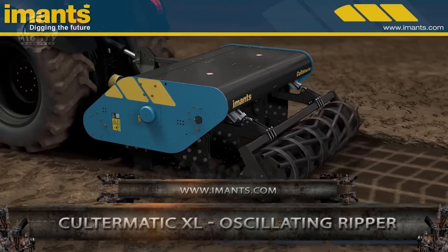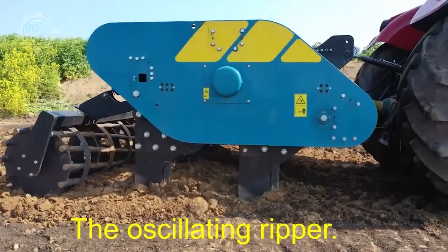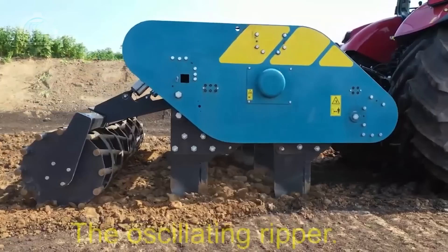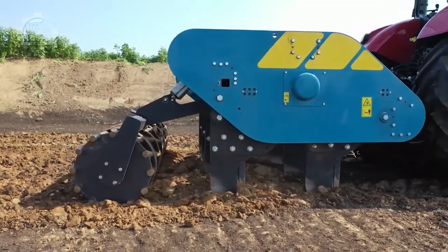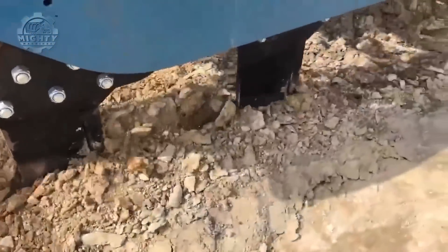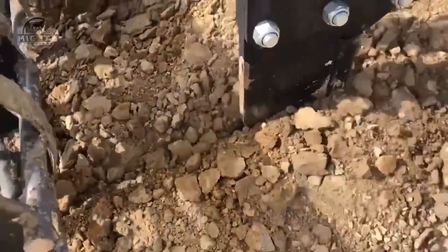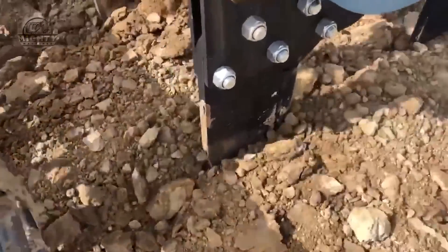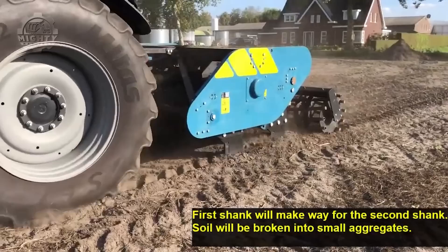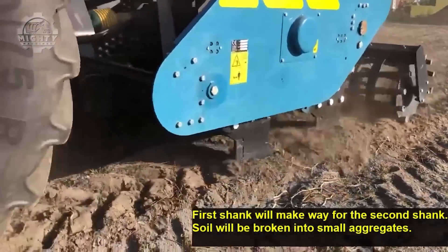The Kultermatic XL Oscillating Ripper is a machine capable of creating pores up to 80 cm deep into your soil. The first shank opens the soil with horizontal movement and the blade of the second row moves up and down more vertically. Then, the roller makes sure the above layer is flat again. As a result, many pore spaces are created over the full width of the machine, guaranteeing that roots are able to go down again and water can settle. This leads to improvement of capillarity, which also helps in generating profit from heavily closed and hard land.